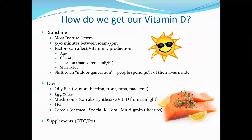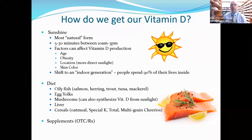Does sunscreen block vitamin D? Yes — vitamin D production comes from UVB light from the sun, and sunscreen blocks UVB rays. Depending on where you apply it, you won't know exactly how much vitamin D your body can produce. This is also why patients with darker skin tone have lower vitamin D levels — the melanin actually acts as a natural sunscreen.